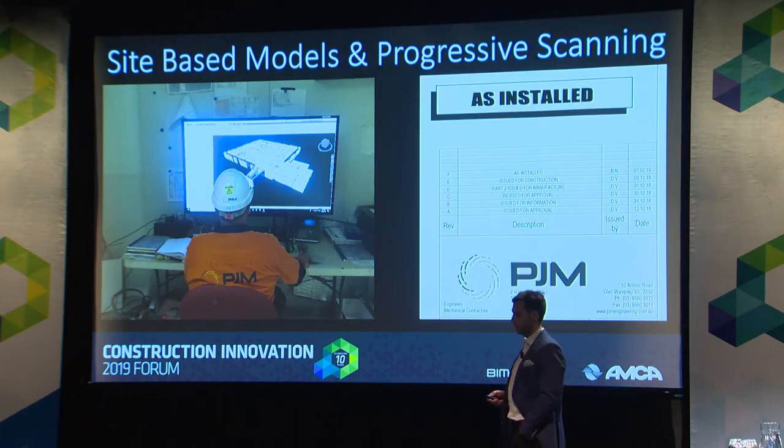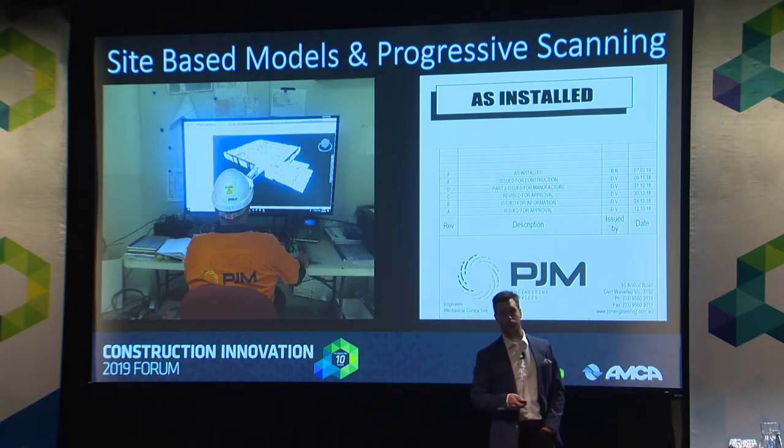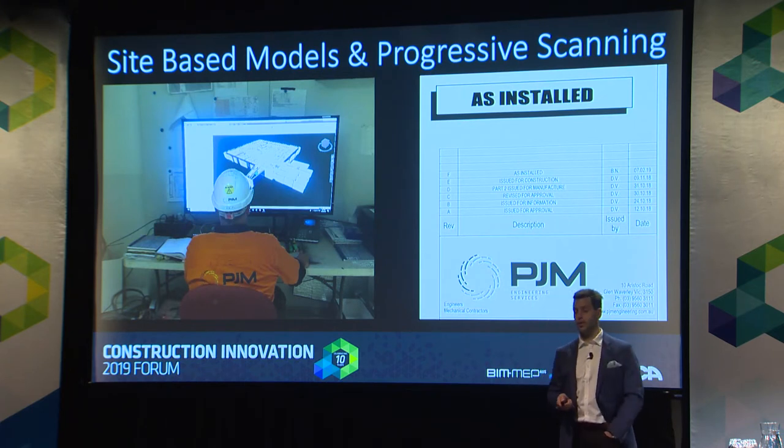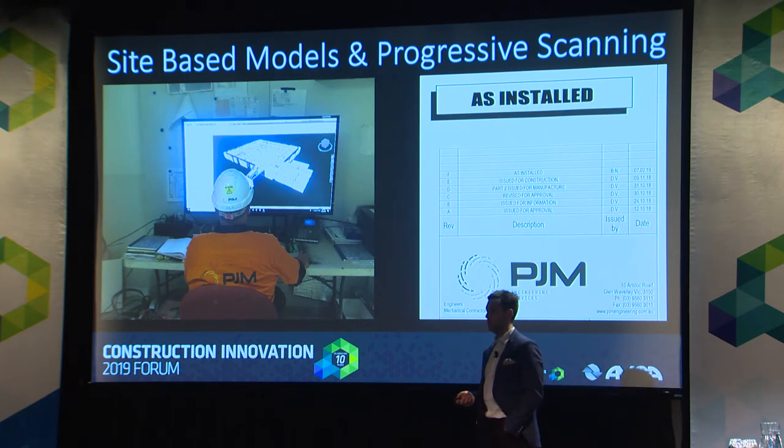Progressive scanning — as mentioned yesterday — is a brilliant way to get accurate as-installed records. If we're completing LOD 500 and something's changed on site and we need that accuracy within our model, then progressive scanning is a no-brainer. Very simple, quick, and easy — we bring the scans back in and update our as-built models.